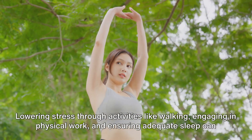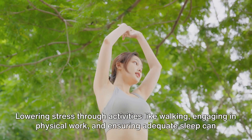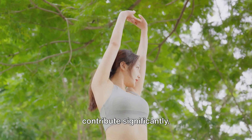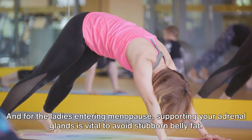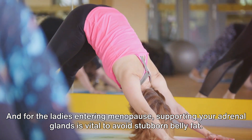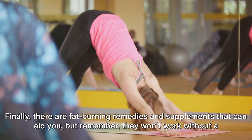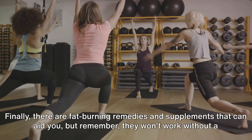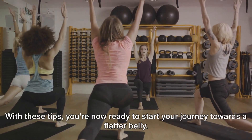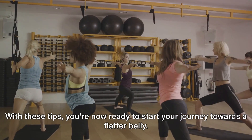Don't forget about the role of stress and lifestyle adjustments. Lowering stress through activities like walking, engaging in physical work, and ensuring adequate sleep can contribute significantly. And for the ladies entering menopause, supporting your adrenal glands is vital to avoid stubborn belly fat. Finally, there are fat-burning remedies and supplements that can aid you, but remember, they won't work without a balanced diet and lifestyle. With these tips, you're now ready to start your journey towards a flatter belly.